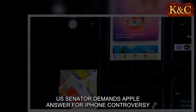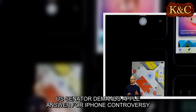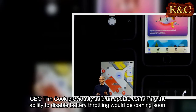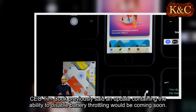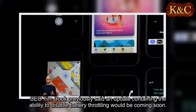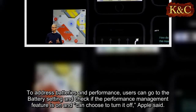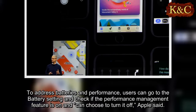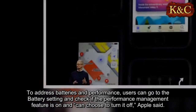A US Senator demanded Apple answer for the iPhone controversy. CEO Tim Cook previously said an update containing the ability to disable battery throttling would be coming soon. To address batteries and performance, users can go to the battery settings and check if the performance management feature is on, and can choose to turn it off, Apple said.